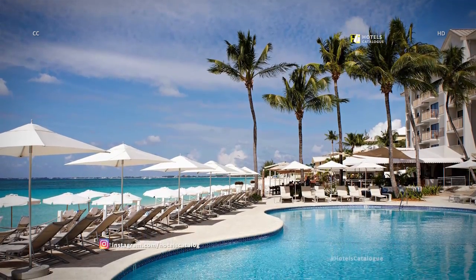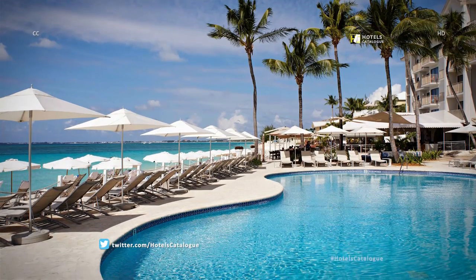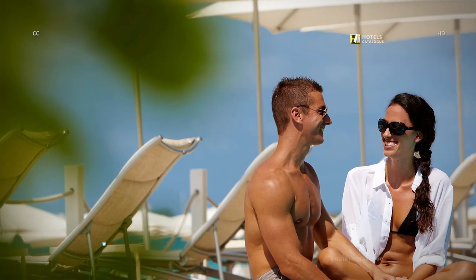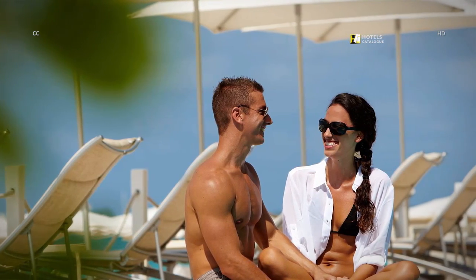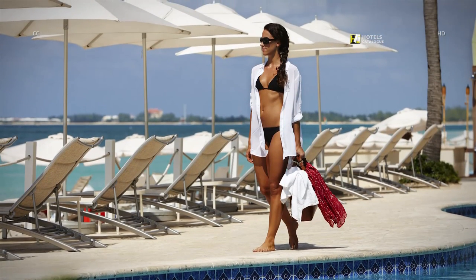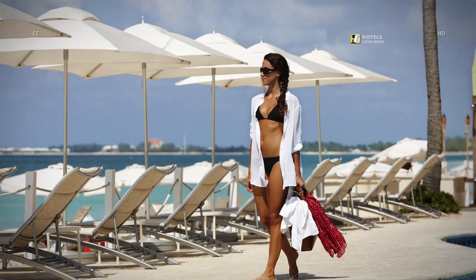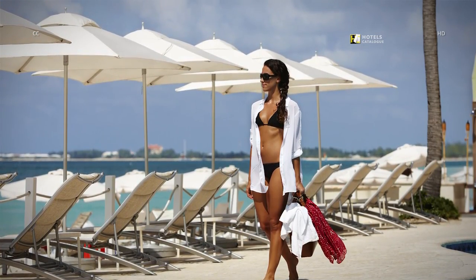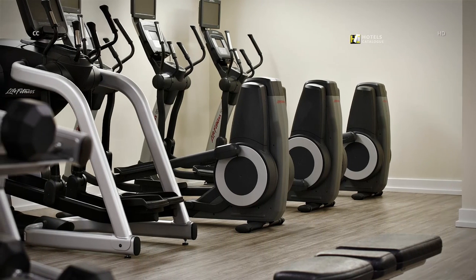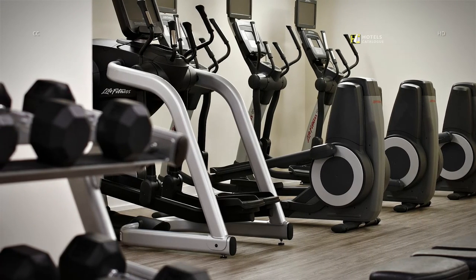You have the option to hang around by the pool and walk two steps further to the Caribbean Ocean. Our Grand Cayman resort pool is just steps away from the white sands of Seven Mile Beach and features a whirlpool. Located on the ground floor, the fitness center is available to guests 24 hours daily with state-of-the-art fitness equipment.